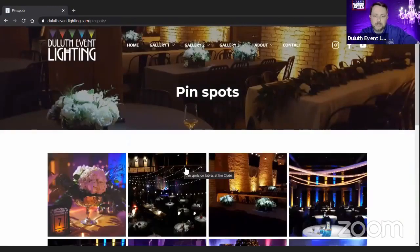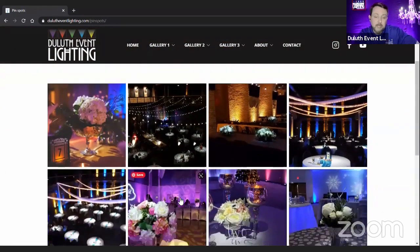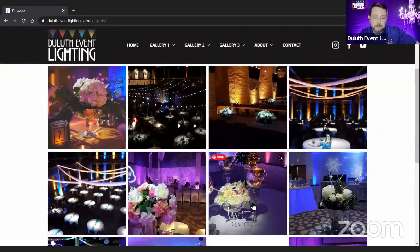Not every venue can do pin spots, just because you hang them from the ceiling. One of my favorite venues for pin spots is going to be Pier B — that one, absolutely. This photo here is from Pier B.